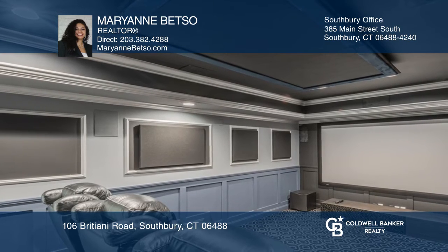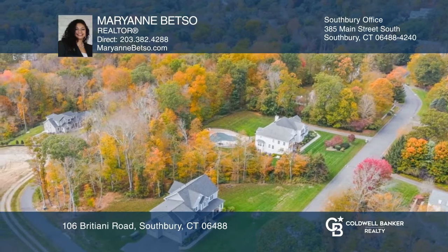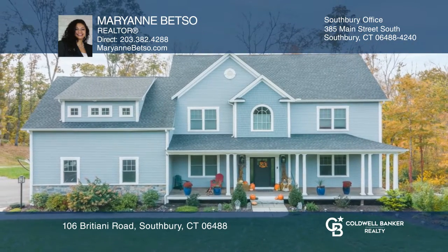No need to wait for new construction — this elegant and stylish home is waiting for you. Make this one-of-a-kind home yours today by calling Marianne Betso.